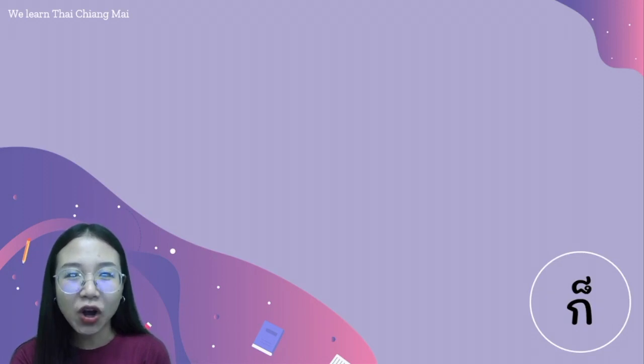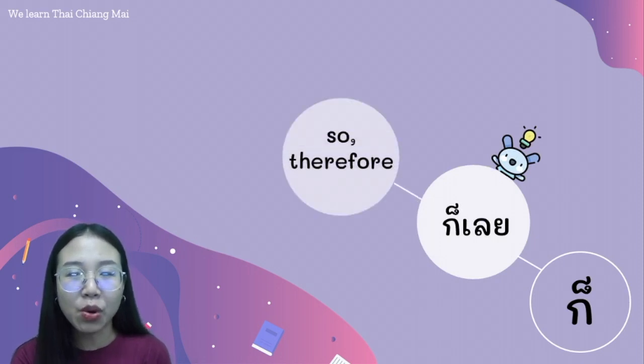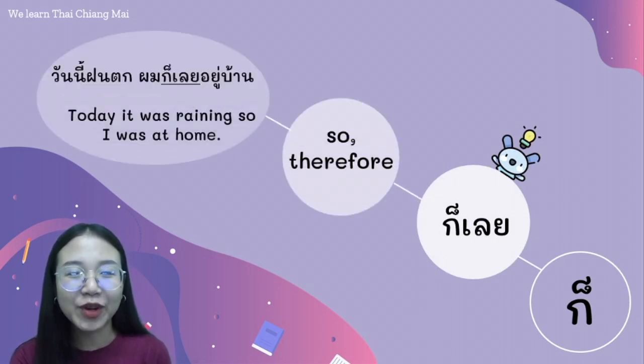Next, the phrase ก็เลย. We say ก็เลย. It means 'so' or 'therefore.' For example, วันนี้ฝนตก ผมก็เลยอยู่บ้าน. ก็เลย.